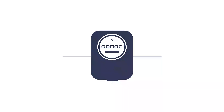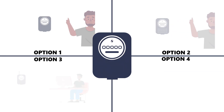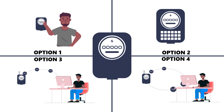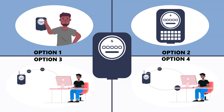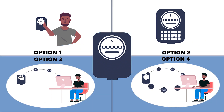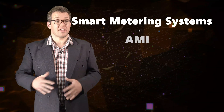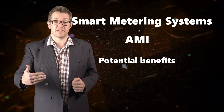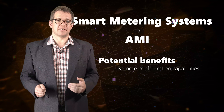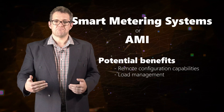It makes sense for a municipality to have a range of meter options to match the needs and budget of different customers — simpler and cheaper ones for small SSEG customers, and smarter, more expensive ones for larger customers. Although this video is not covering smart metering systems or AMI in detail, it is worth noting that such systems have many potential benefits like remote configuration capabilities, load management, and many others.